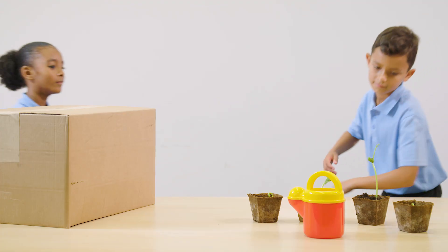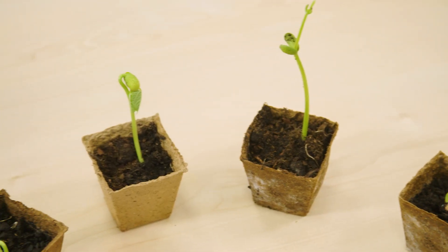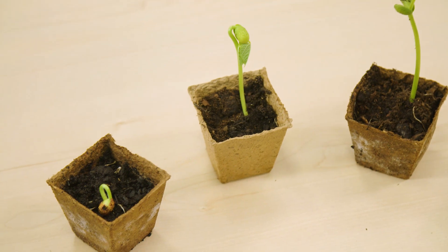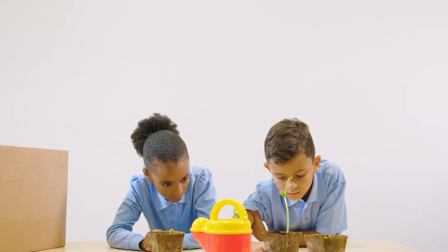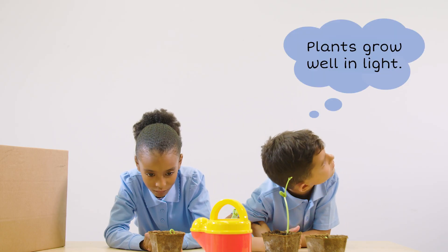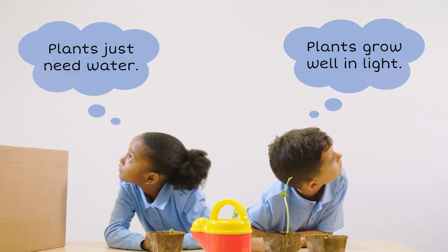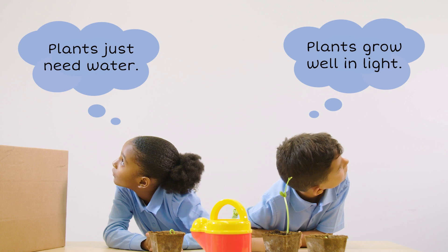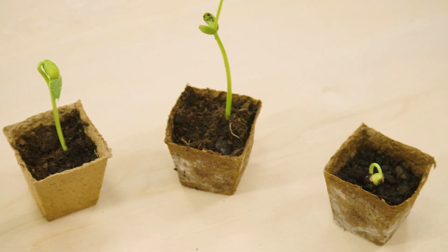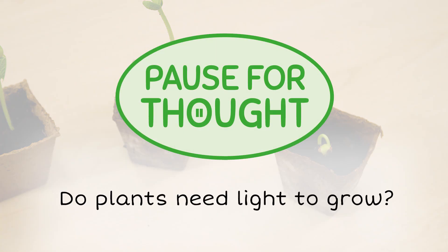The investigators are doing a science test to answer the question: do plants need light to grow? He thinks plants always grow best near a window in the light. She thinks plants just need water. What do you think?